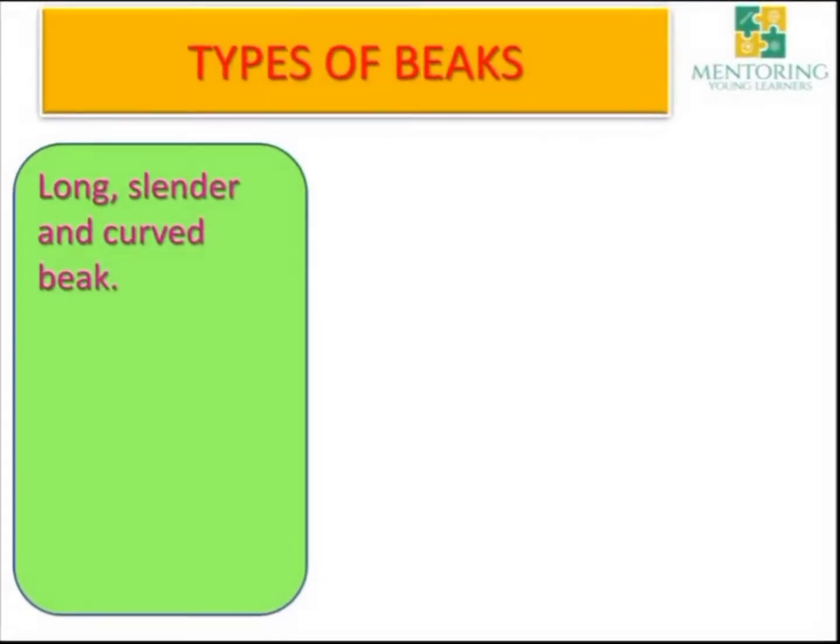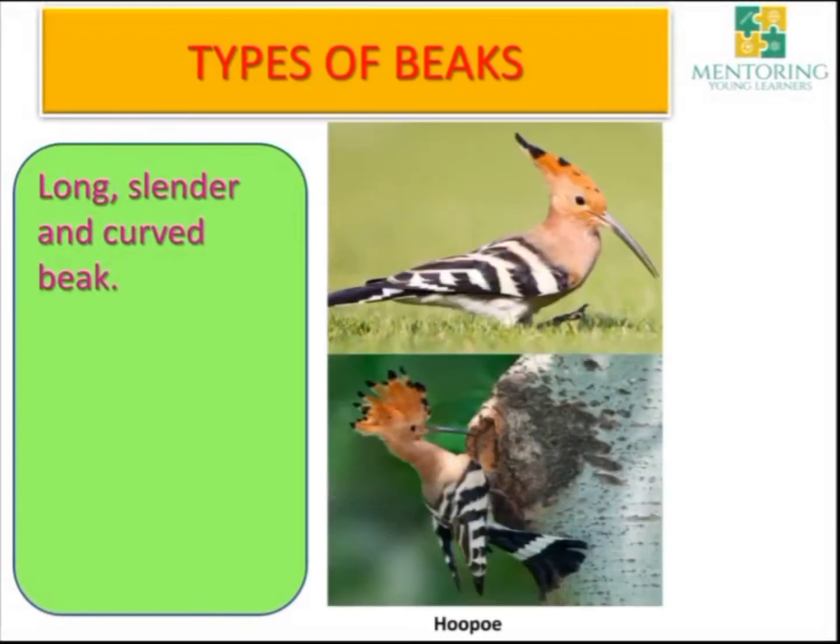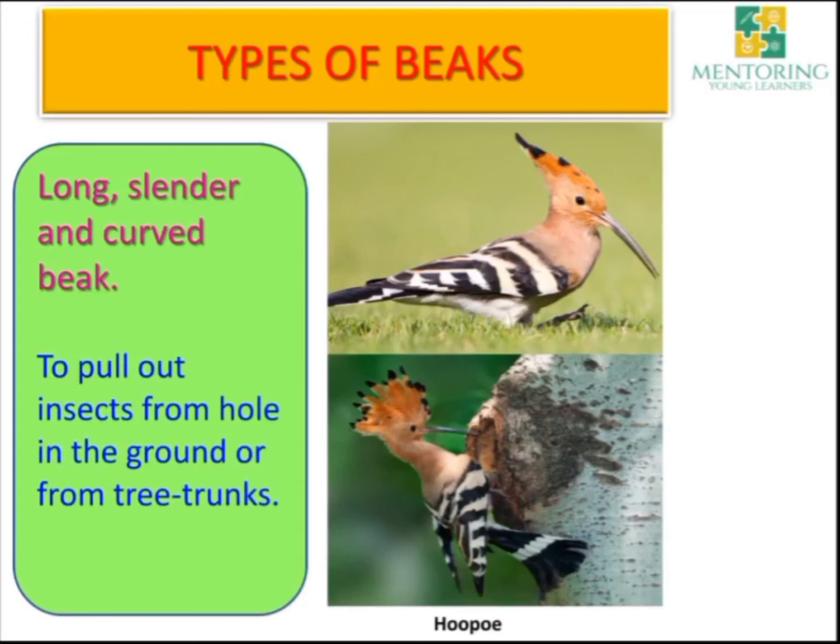Another type of beak is the long, slender and curved beak. The hoopoe has a long, slender and curved beak. They use it to pull out insects from holes in the ground or from tree trunks — wherever they find a hole, they can take out the insects.